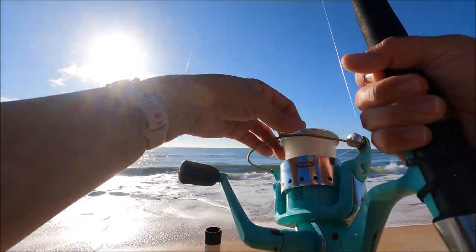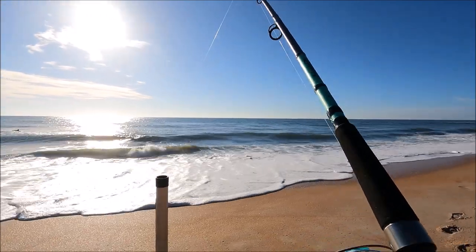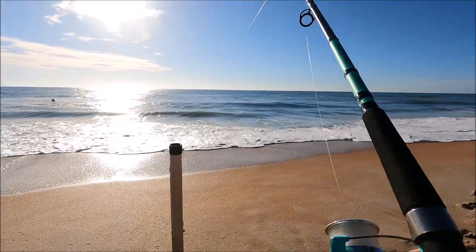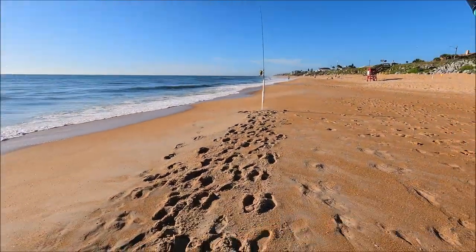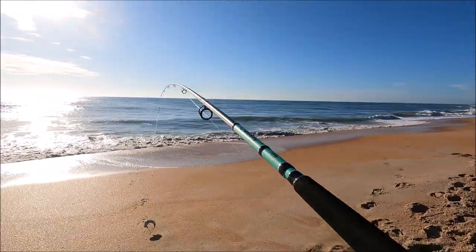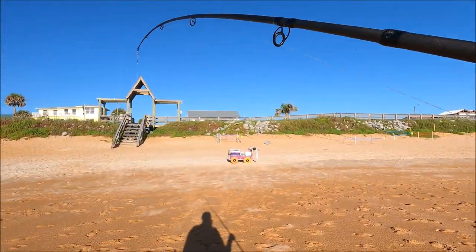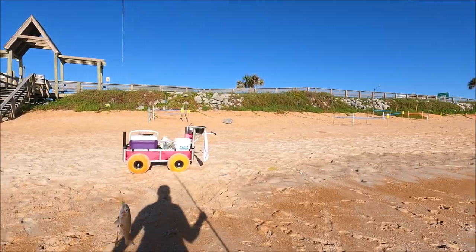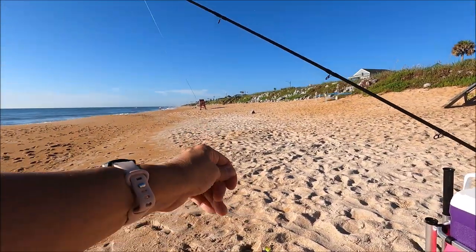We might have something here. I can't tell if it's waves or fish. This is swimming in — skiing on top — come on, come on, don't come off in the wash! Got a whiting! That's keeper size. That's a taco right there. And that was on the bright green shrimp fish bites with the purple sinker and guy beads.